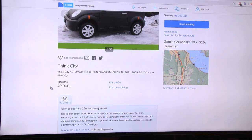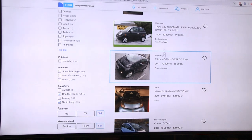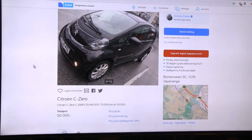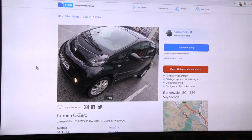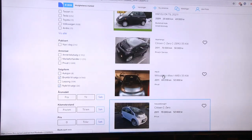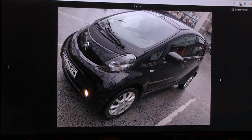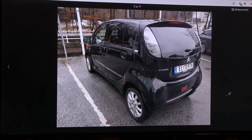The next one is a Citroën C-Zero. These are what we call the triplets - the C-Zero, the iMiEV, and one more. They all have the same hardware, same drivetrain, and somewhat the same chassis, though equipped differently. The iMiEV is probably the most featured one. These cars were quite common maybe five or six years ago.